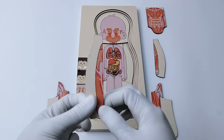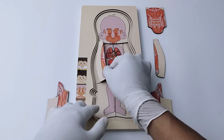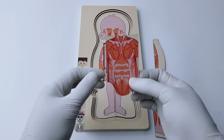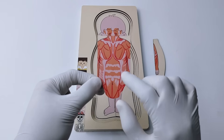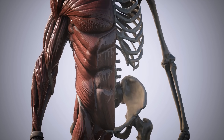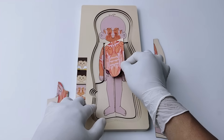We have big muscles like the biceps in our arms — let's put it in here. This is the middle part of your body. There are lots of strong muscles that help you stand up, twist, and bend. There are chest muscles, abs muscles, oblique muscles, and many more.